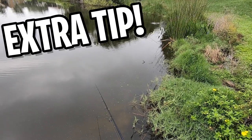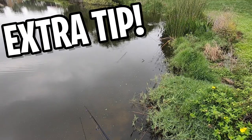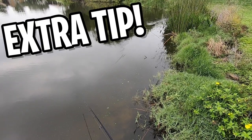Tip five: Brandon prefers conditions with a gentle breeze, cloudy or partly cloudy skies, and winds from the south. Extra tip: pay attention to every bite and figure out the best cadence and best speed to fish.